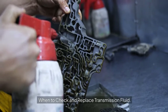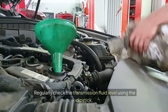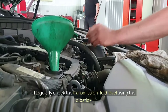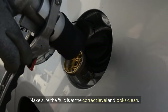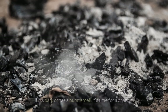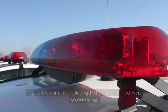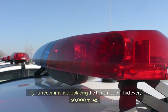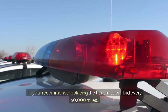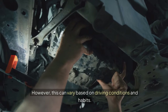When to Check and Replace Transmission Fluid — Check Fluid Levels: regularly check the transmission fluid level using the dipstick. Make sure the fluid is at the correct level and looks clean. It should be a bright red color. If it's dark or has a burnt smell, it's time for a change. Toyota recommends replacing the transmission fluid every 60,000 miles; however, this can vary based on driving conditions and habits.